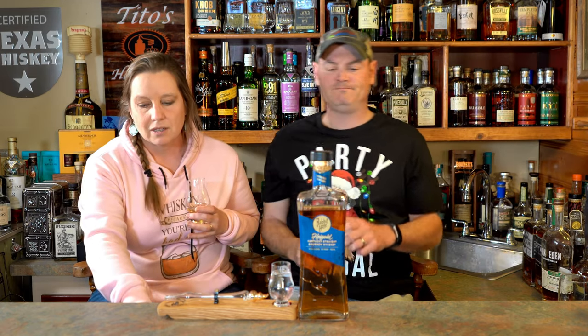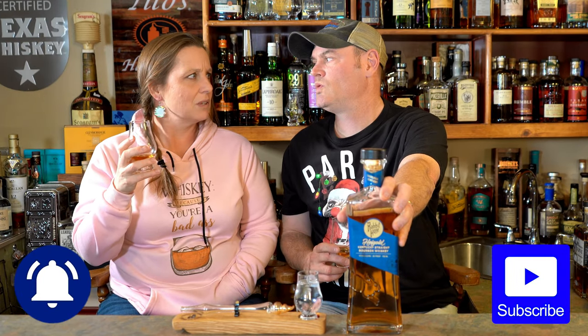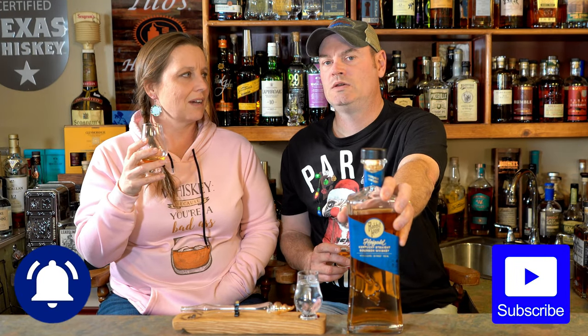Love the bottle. It also says it's sourced whiskey from an undisclosed Kentucky distillery. And it says it's a high rye small batch. I'm curious if there's a legal definition of what it takes to call yourself a high rye — it's 25%. I don't know if there's a legal definition for that. If you do, let us know in the comments below. I'm guessing 25 would have to be the cutoff.